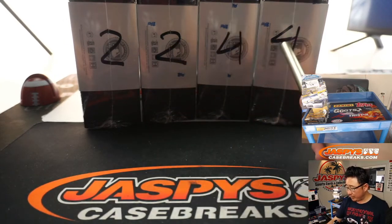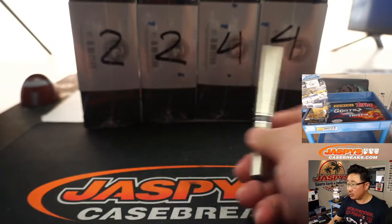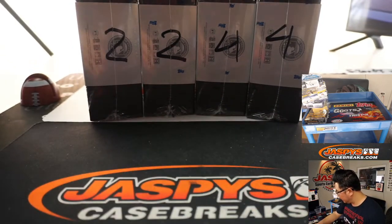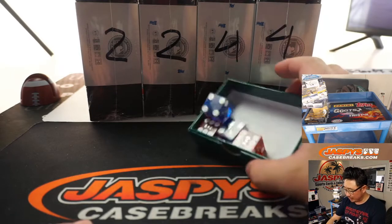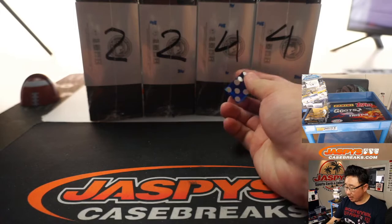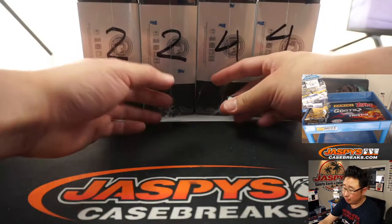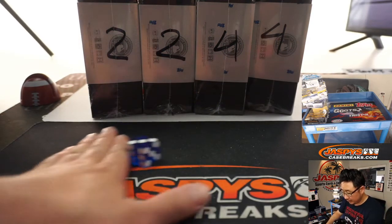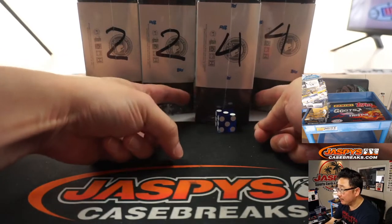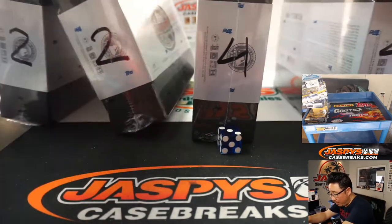We marked these from the previous case — remember when we were doing two-box versions? This way you know they're all from the same case. I know there are case hits involved. We're going to roll the dice 1 through 4 to select a box; 5 or 6 I'll roll again. Rolled a 3, so box number 3 right here. We'll save the rest for the next one-box break.